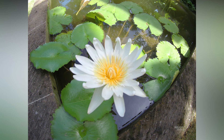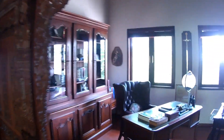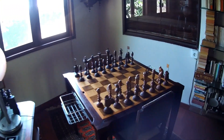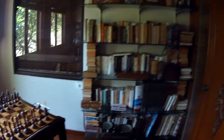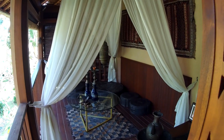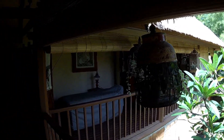Wir befinden uns jetzt auf der Kategorie Eleganz im ersten Stock — das waren jetzt die Zimmer. Jetzt zeige ich euch noch, was dazugehört, was ihr auch nutzen könnt. Wir können hier Büroarbeit machen, gemütlich ein schönes Schach spielen oder in Bücher schmöken. Ihr könnt aber auch gemütlich eine Shisha rauchen auf dem Balkon mit diesem Blick. Oder euch in dem Bereich massieren lassen.